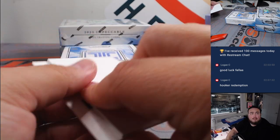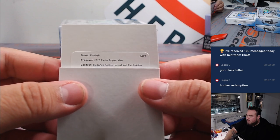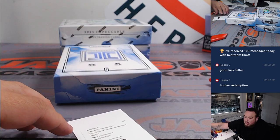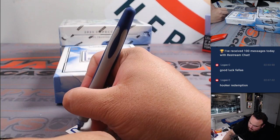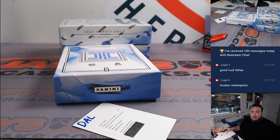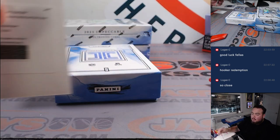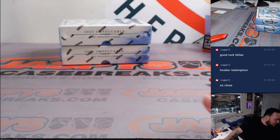Let's see who the Redemption is. Elegance Rookie Helmet and Patch Autographs, card number 24, Luke Schoenmaker, going to the Dallas Cowboys. Dallas Cowboys going to Gabriel. That's the right Luke I'm thinking of, right? There you go — that was just the first box, guys. A little warm-up.